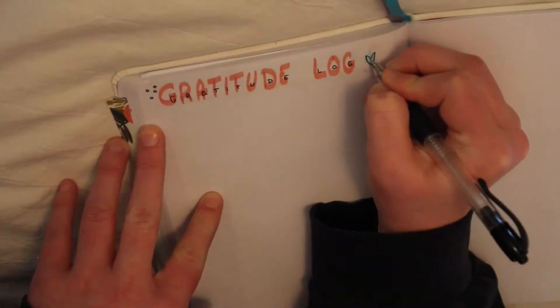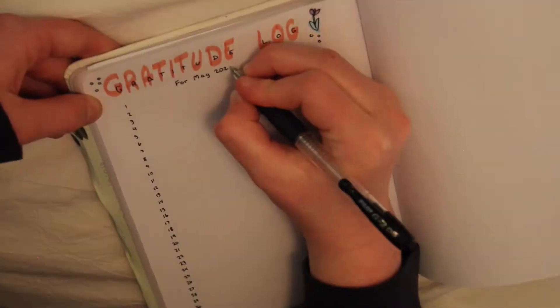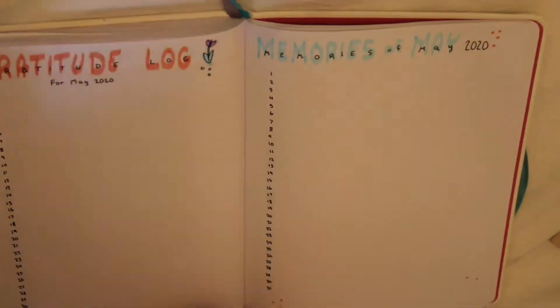Every month I like to have a gratitude log and a memory log. On my gratitude log I like to try to keep it different every single day so that it's not too repetitive. And then memories — you just want to remember those things and look back on them because you're most likely going to forget. So I did quite a bit off camera but this is what I did.